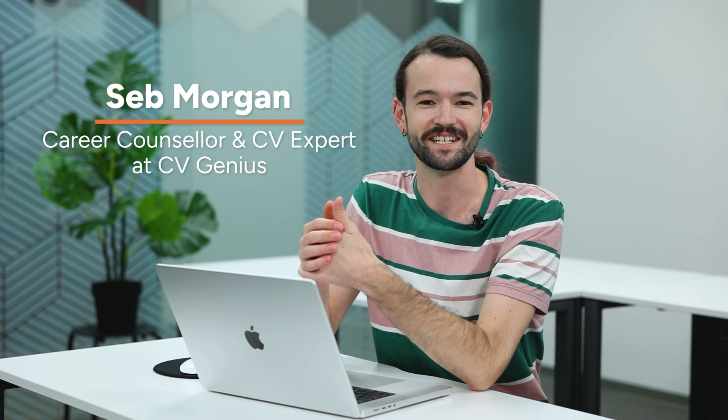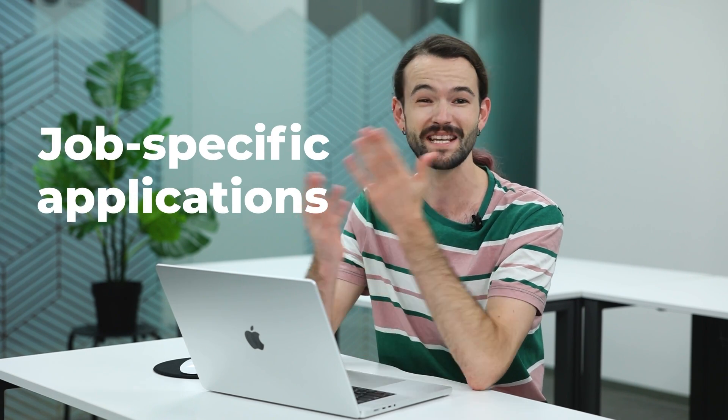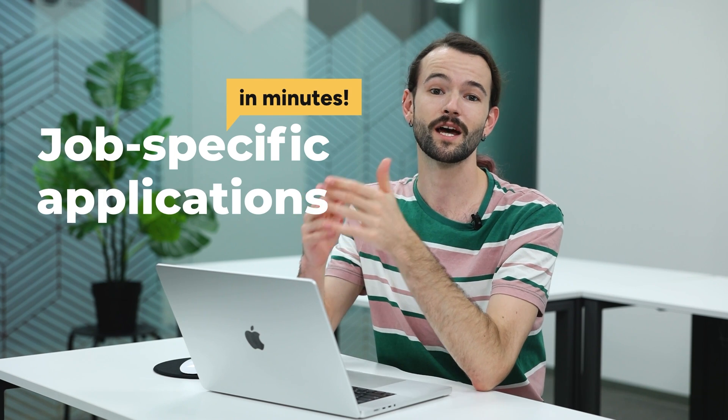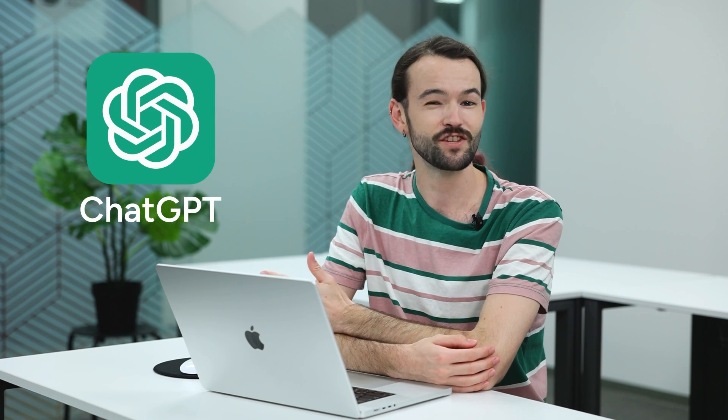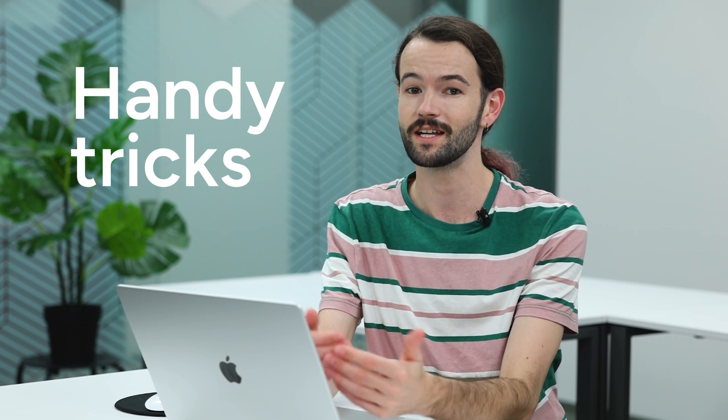Hi guys, it's Seb from CVGenius and today I'm going to walk you through a game-changing hack you can use to speed up the CV writing process and create fantastic job-specific applications in basically minutes. I'm talking of course about ChatGPT. As a content writer and careers expert, I've been using ChatGPT almost every day since it came out, and in the process I figured out a couple of handy tricks that can save you hours writing your CV and tailoring your job applications to specific opportunities.